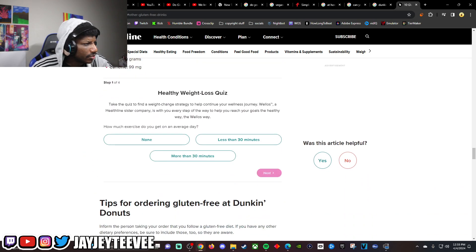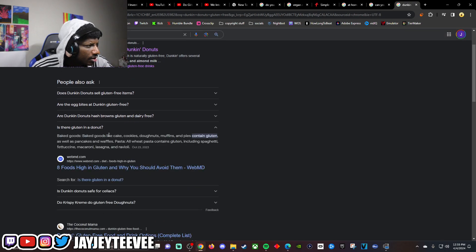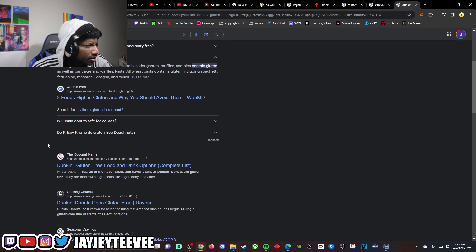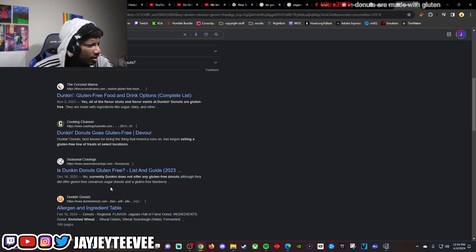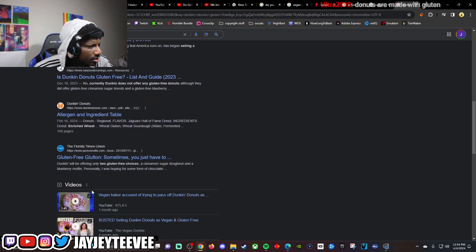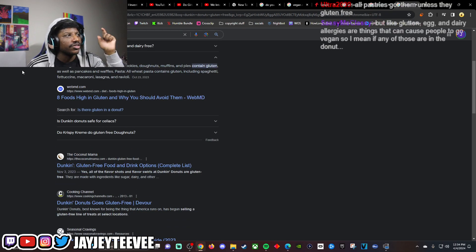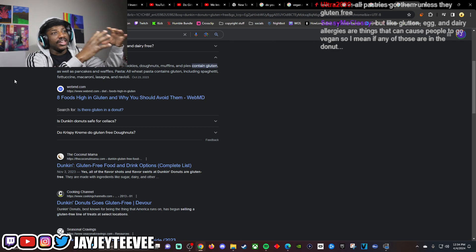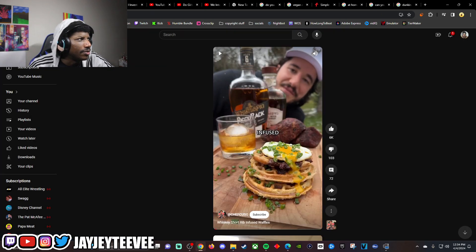Okay, so donuts are not gluten-free at Dunkin'. Wait — egg bites are gluten-free? Is there gluten in a donut? Yeah, baked goods have gluten, as do pancakes. Dunkin' only offers two gluten-free choices but they're drinks, not donuts. So their donuts have gluten — meaning you take Dunkin' Donuts and sell them as vegan gluten-free donuts. It's just a bad scam.